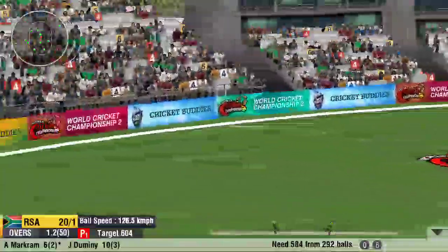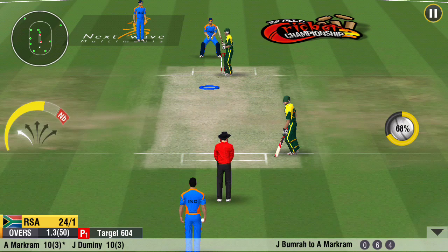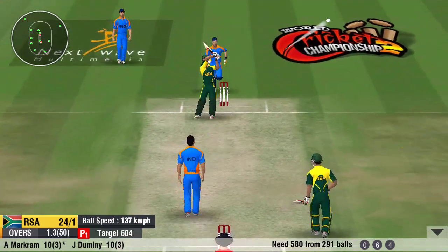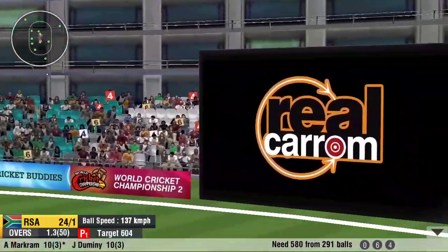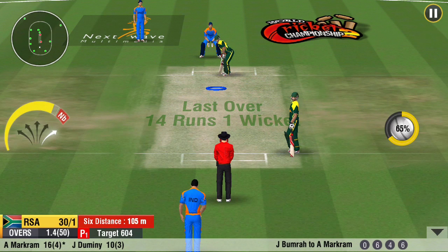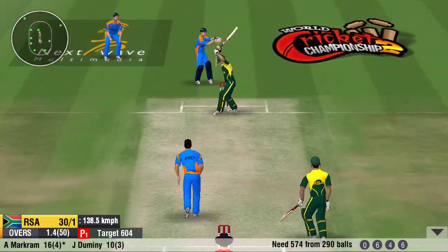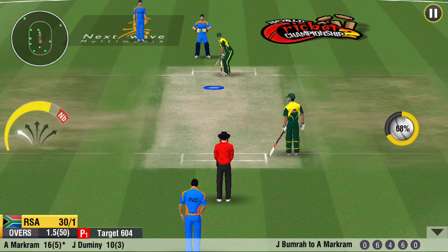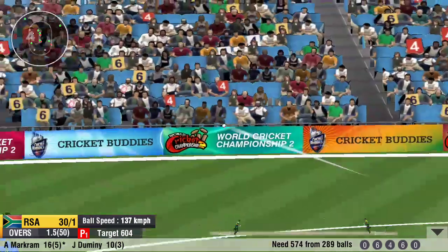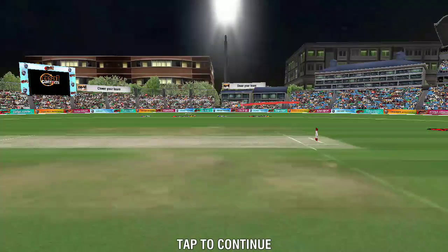The fielder is getting ready to get a hold of it. The ball has pierced the fielders all the way. What a hit by the batsman — and that's a six, a massive one. That's a magnificent shot. Superb wrist work — that's been deposited into the stands again at the end of the over.